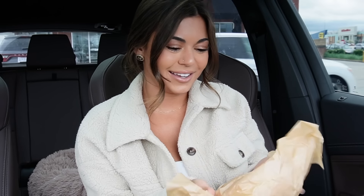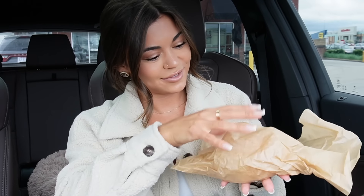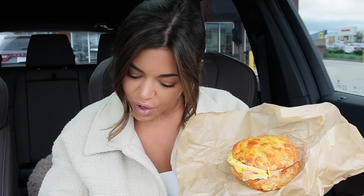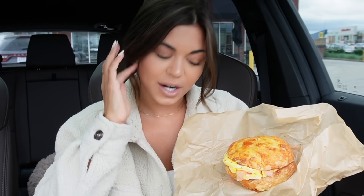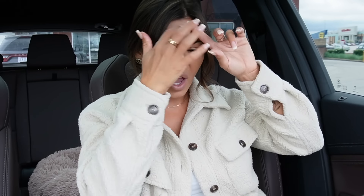That looks good — they load up the turkey on there and the cucumbers are thick slices. Last thing in the bag is the all-nighter. This is their new one — it's called the All-Nighter and it's on a hash brown bagel. That smells amazing.